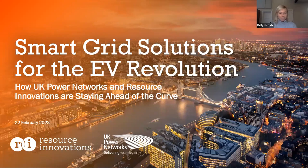Hello everyone, welcome. We are looking forward to getting started here for the Smart Grid Solutions webinar. My name is Kelly Helfrich. I'm from Resource Innovations — I'm our Vice President of our Electric Vehicle practice. We're so excited to be here today with our friends from UKPN to talk about all the work we're doing together for managing EV growth and EV charging activity in UKPN's region.